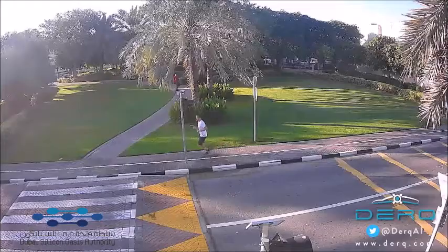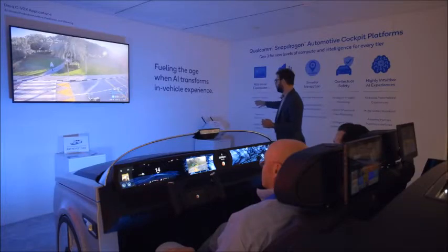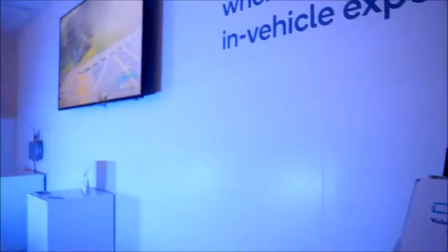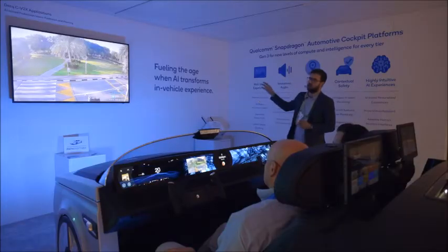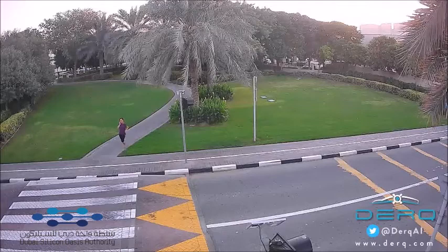We have a roadside camera looking at a pedestrian crossing. The camera feed is fed into our CV2X Qualcomm-powered RSU. The processors on the RSU are actually running our AI algorithms to be able to predict the intent of pedestrians to cross.